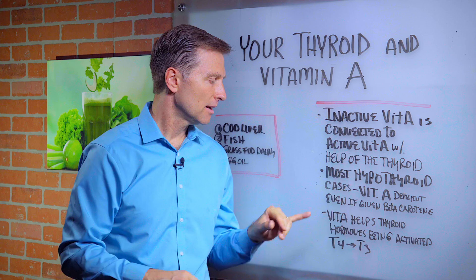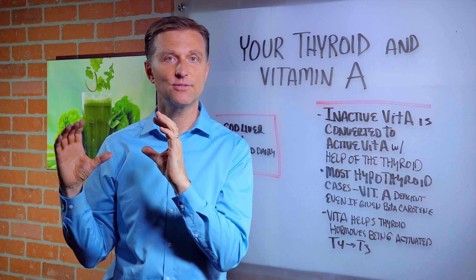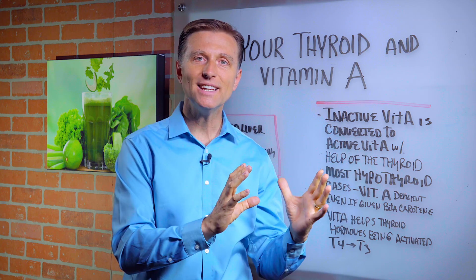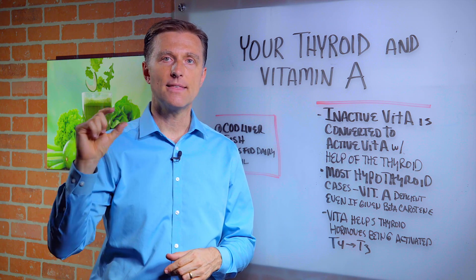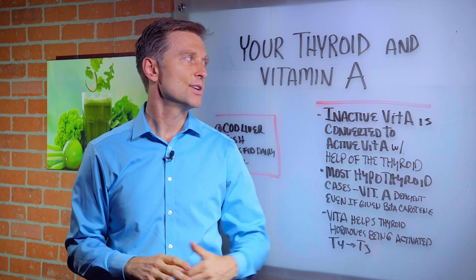On the flip side, vitamin A is needed to convert the inactive form of thyroid hormone T4 to the active form T3. Vitamin A is very necessary in the conversion of thyroid hormones, and the thyroid is necessary for the conversion of beta-carotene into retinol.